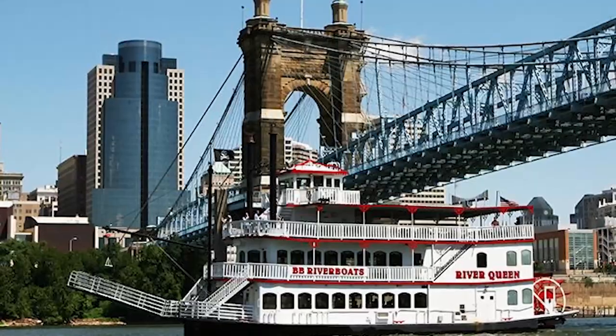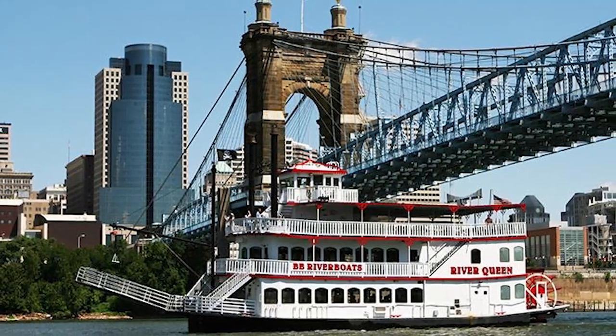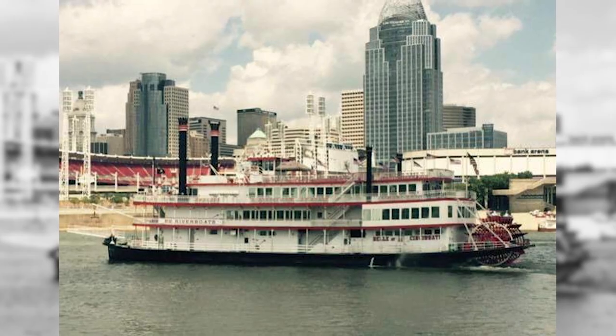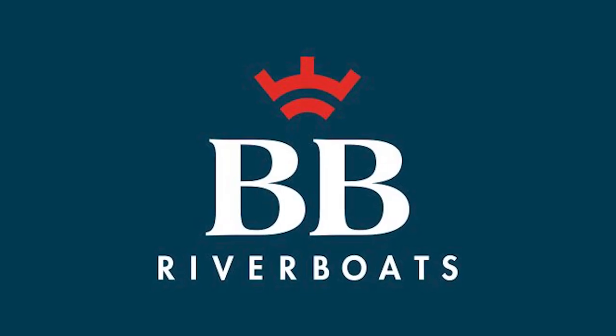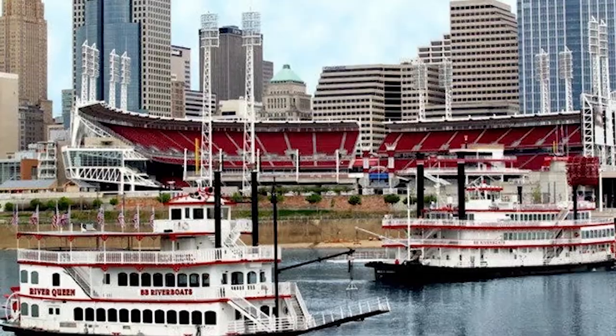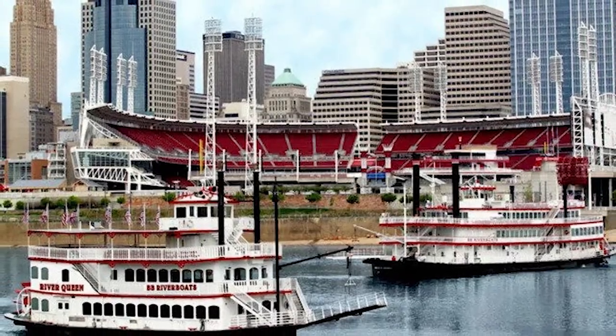Number three: go on a dog-friendly riverboat cruise. For a unique Cincinnati experience, take your puppy on a dog-friendly riverboat cruise along the Ohio River. Companies like B&B River Boats offer special cruises that allow dogs on board, so you can enjoy the sights and sounds of the river while your furry friend soaks up the fresh air and sunshine.